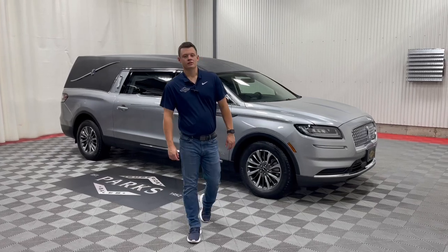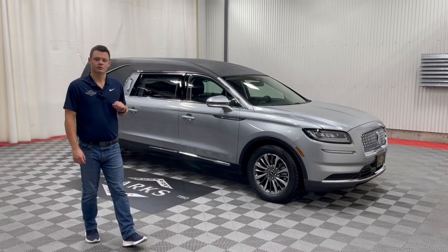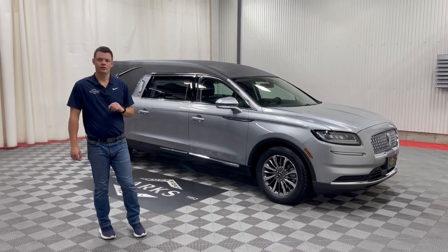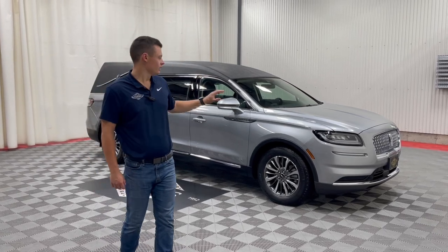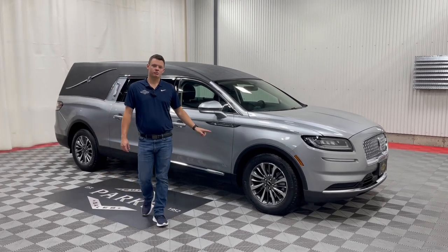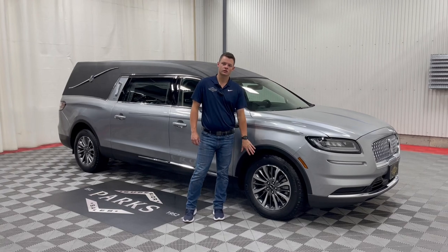Good morning, my name is Nathan Parks and this is a 2023 Lincoln Nautilus built by MK Coach Company. This is their Legacy model, which is quite unique here at Parks Pure Sales. As you can see, it's silver with a black top, it does have a black stripe as well, and it's an all-wheel drive chassis built on the 2023 Lincoln Nautilus chassis, so you get a different set of wheels versus a 2022.